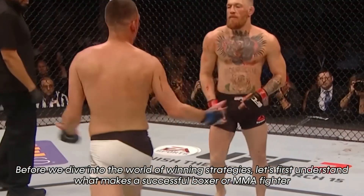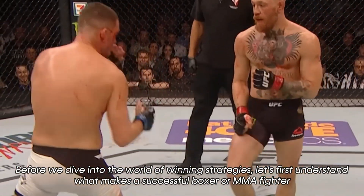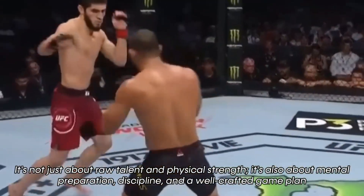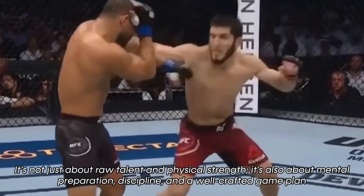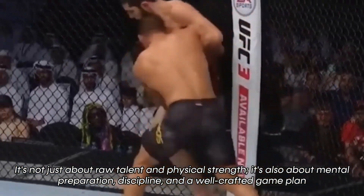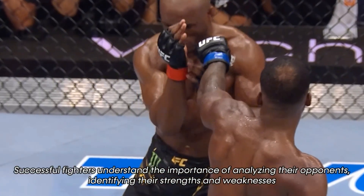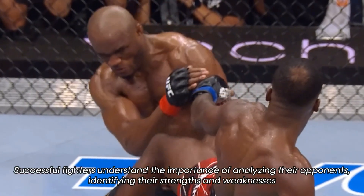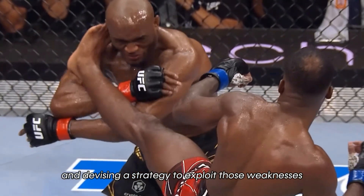Before we dive into the world of winning strategies, let's first understand what makes a successful boxer or MMA fighter. It's not just about raw talent and physical strength — it is also about mental preparation, discipline, and a well-crafted game plan. Successful fighters understand the importance of analyzing their opponents, identifying their strengths and weaknesses, and devising a strategy to exploit those weaknesses.